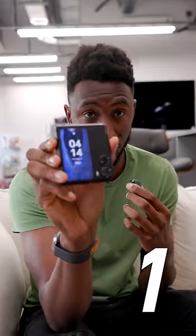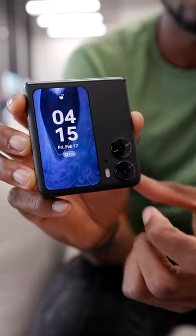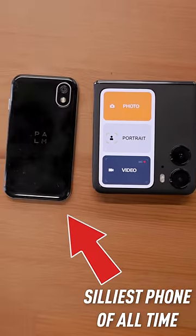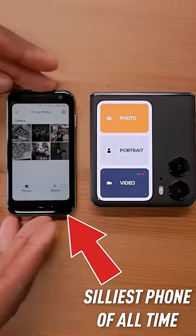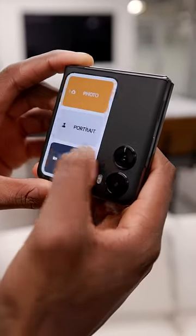But number one is definitely this cover screen. This cover display here is the biggest we've seen — it's 3.26 inches, which puts it basically at the same size and shape as the Palm Phone, but it also has the right aspect ratio to be functional. So not only are your notifications readable, but there are widgets here and extra functionality.